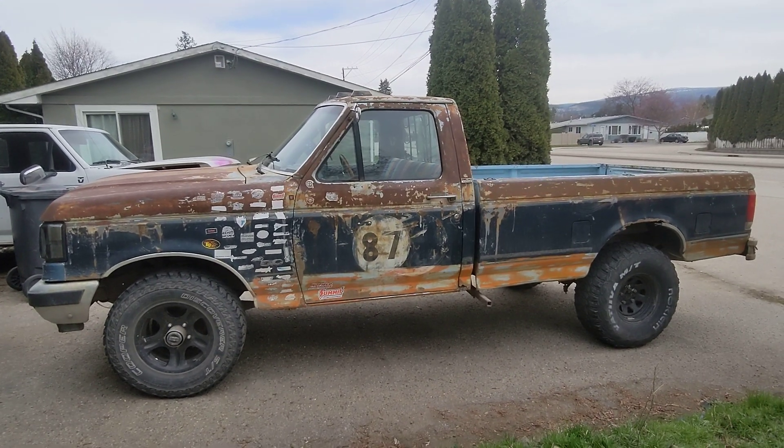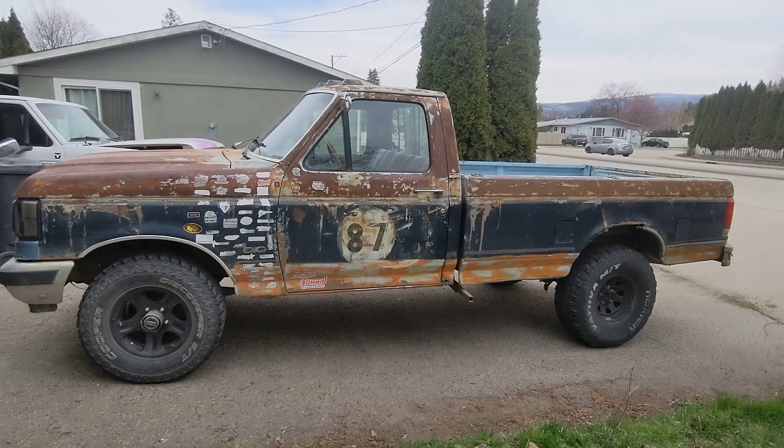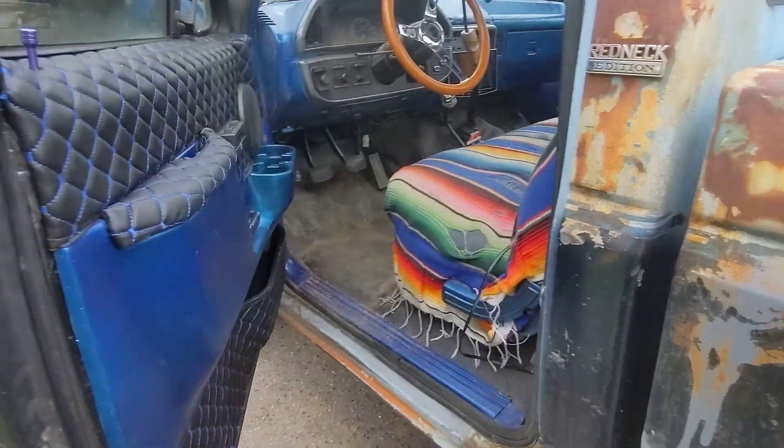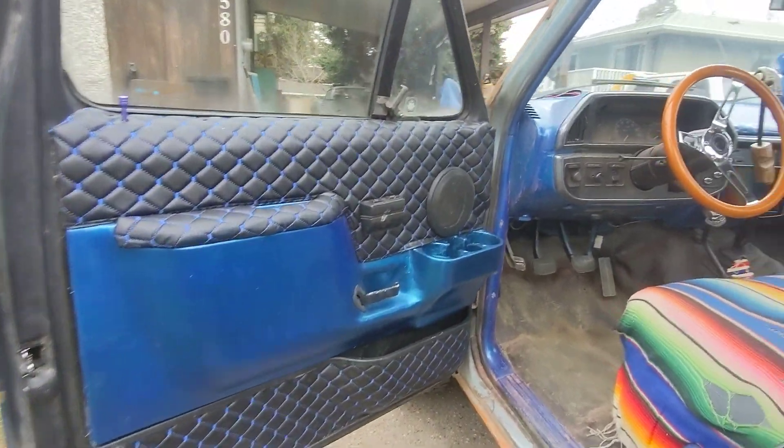Update on the interior — last I showed, the headliner was done and behind the seats. Now we've got the door panels done too. Feeling pretty pumped on this. Obviously you've got to clean it a little bit, but check that out.